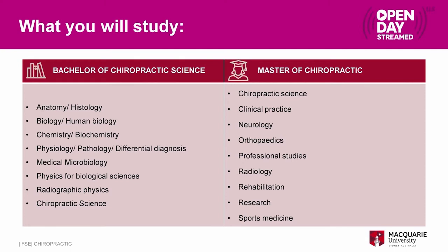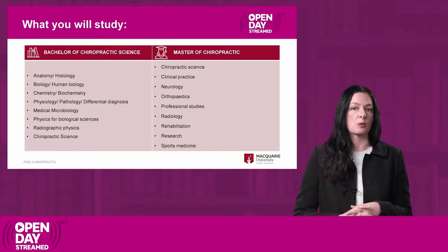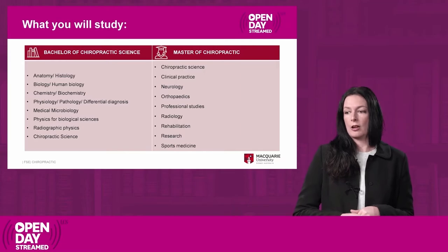In the Master of Chiropractic the program becomes very practical and hands-on. You learn more about different techniques you would use as a chiropractor. There are additional diagnosis units covering things like neurology, orthopedics, radiology — all the components you need to be a practicing chiropractor. In your final year of the Masters program you undertake a clinical internship where you actually practice as a chiropractor.